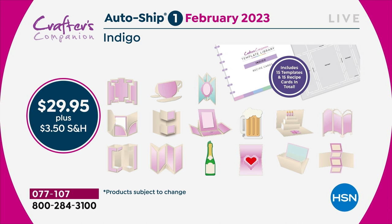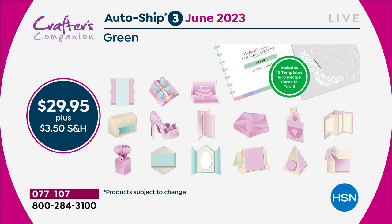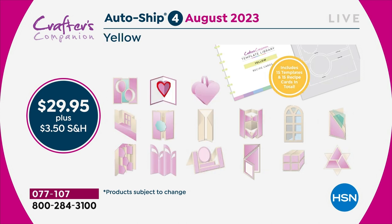Then in February, I'm going to send you the next 15. We're going to be starting to do like teacup cards, you're going to be doing mugs. And then two months later you'll get the blue shipment — they're not actually blue templates, it's just the color theming that we've done. So you are going to keep adding every two months throughout the year to this complete collection, so that by the end of it, you would get to 120 templates.